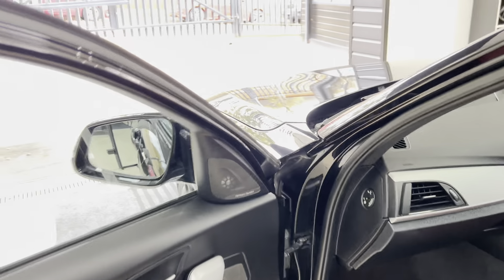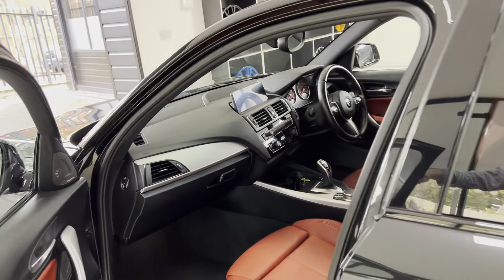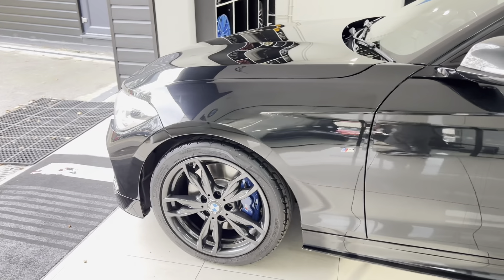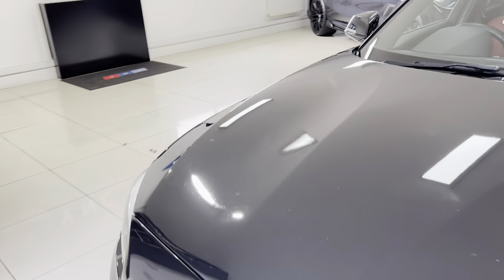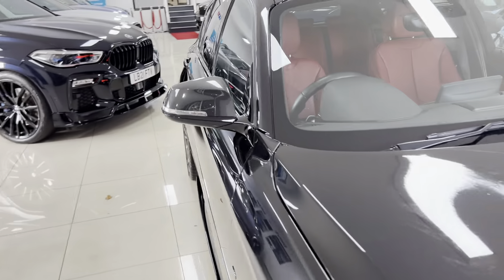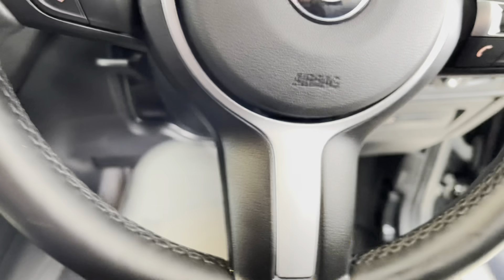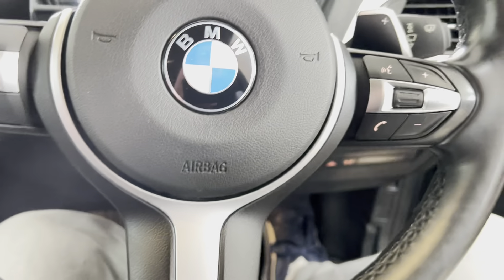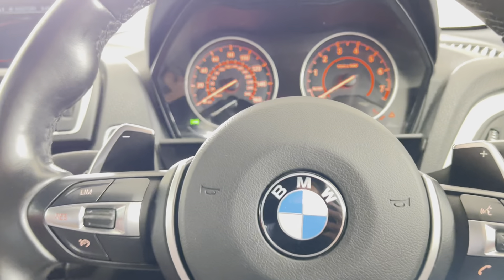You've got the Harman Kardon audio, which is up there in terms of popular options. As we go back towards the driver's side, we'll take a seat inside and start the vehicle up to run through a couple of the interior functions and features. We have got the multi-function steering wheel with cruise control, speed limiter, and voice and volume functions. You've also got the paddles for the eight-speed sports automatic gearbox.